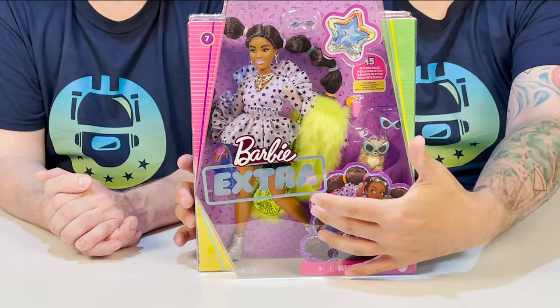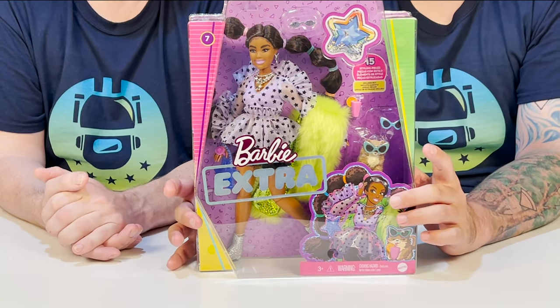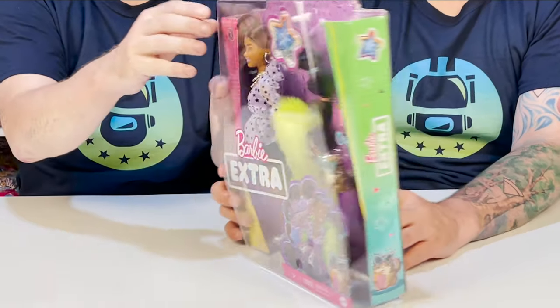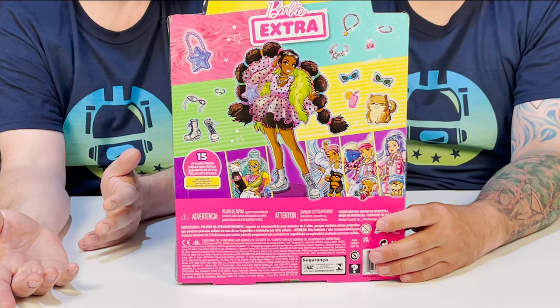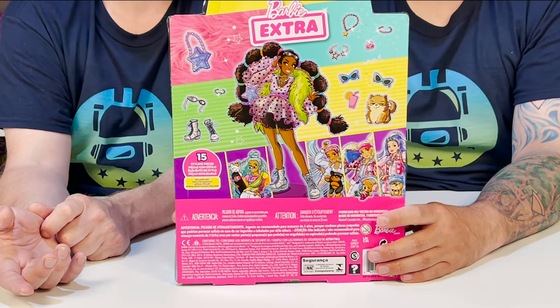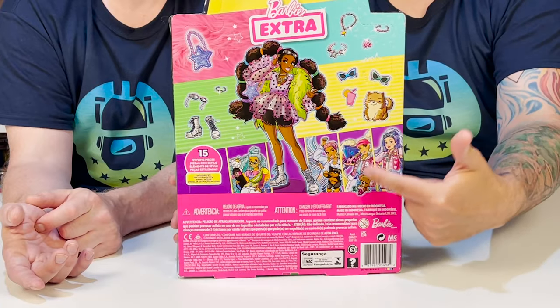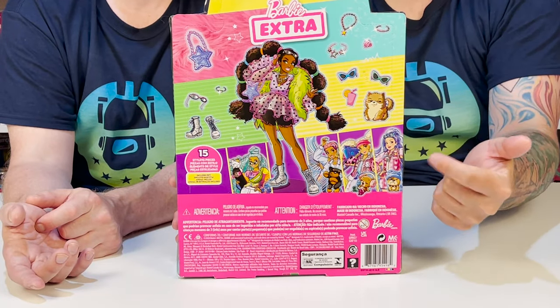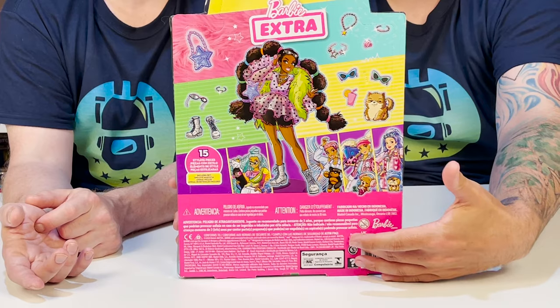So as you guys can see, here she is — she comes with her pet and all four little accessories. I think she looks fantastic. She's got a cute dog; it looks like a little Yorkie or some kind of terrier. It's adorable, and they gave us two different color sunglasses for him. You can see the back artwork, all her little accessories she comes with, as well as the art for the other dolls at the bottom. It's really cool — she kind of jumps out of it. Let's go ahead and get her out of the box.